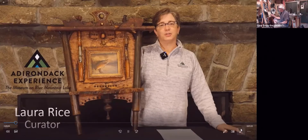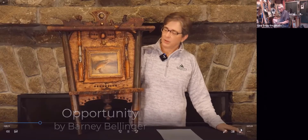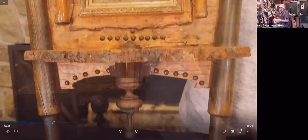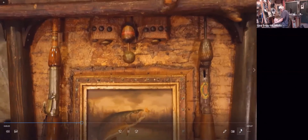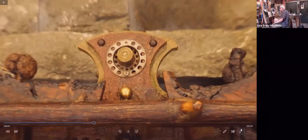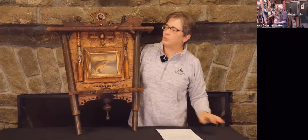Good evening, everyone. I'd like to introduce you to one of our newest acquisitions — a wonderful piece by artist Barney Ballinger, best known for his rustic furniture and artwork. What I really love about this piece is that it exemplifies his use of found materials and his ability to create interesting textural compositions using bits of found wood, metal, and manufactured pieces like the fishing rod handles. There's a bullet casing at the top, and this wonderful painting really shows off his love of fishing.